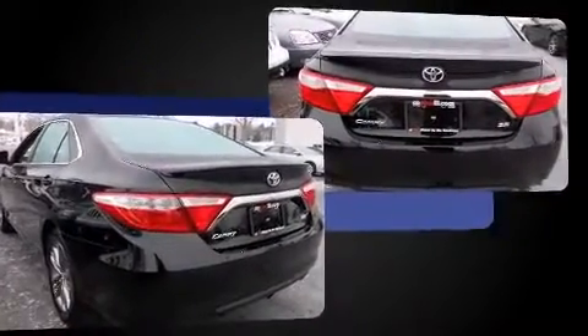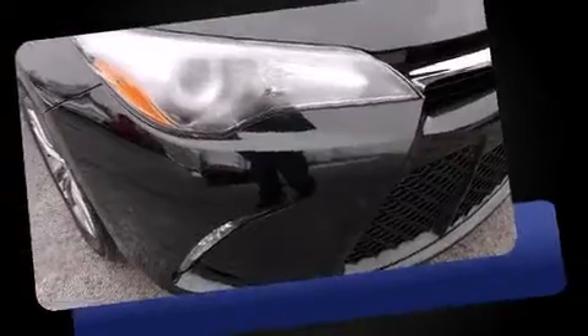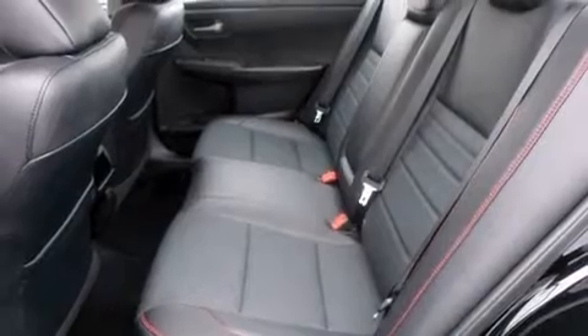Under the hood, you'll find a four-cylinder engine with more than 170 horsepower. And for added security, Dynamic Stability Control supplements the drivetrain. Both high fuel economy and flexible performance are assured by the six-speed automatic transmission.